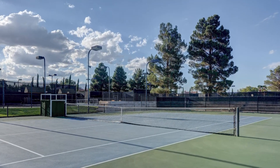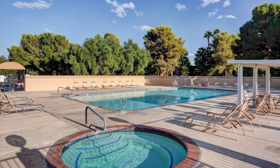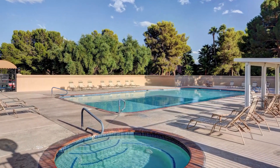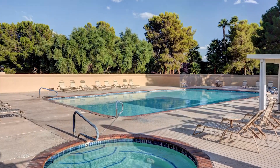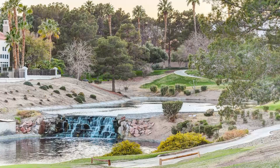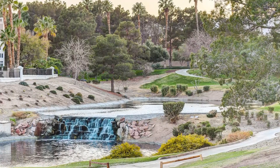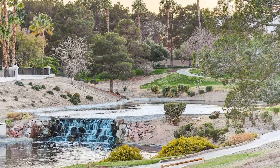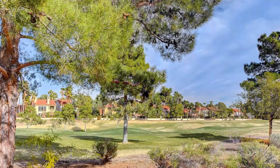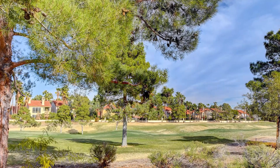In Spanish Trail, you're not just buying a home — you're investing in a lifestyle. Experience the best of both worlds: the excitement of Las Vegas and the serenity of a welcoming community. Don't miss out on the opportunity to embrace the Spanish Trail lifestyle. Visit allhomeslasvegas.com today and start your journey to finding your dream home in this enchanting Las Vegas community.